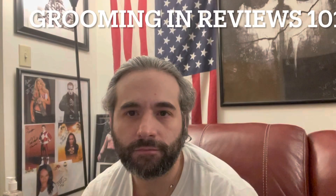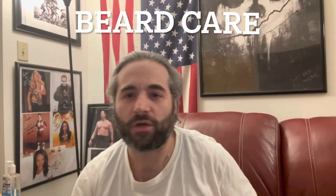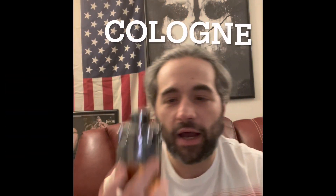You want to grow your hair but it looks like crap — what should you do? Let's find out. Today we're going over long hair and how to make it look good in the process, so let's get into it right now. There are a couple of steps to do this.